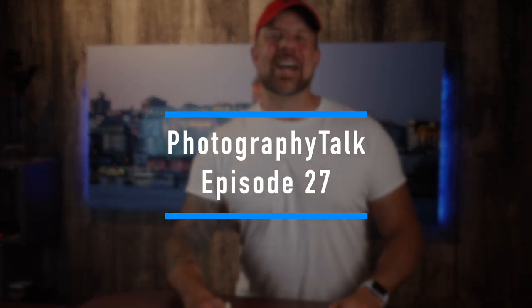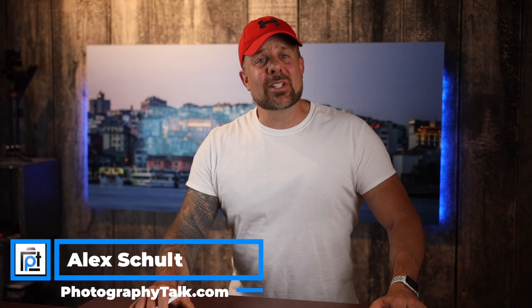All right guys, we are back. It is so great to see you. Hope you had a great weekend and your Monday is starting off fantastic. Photography Talk episode 27.